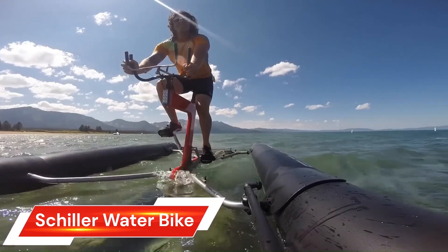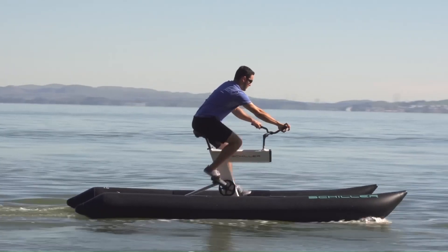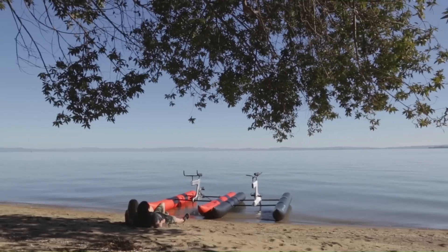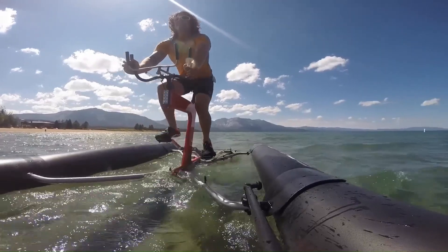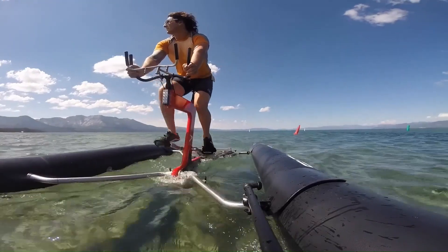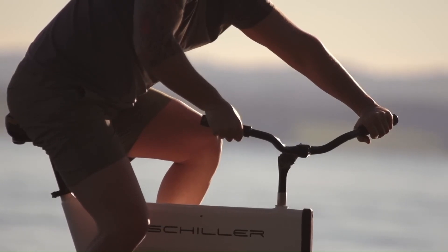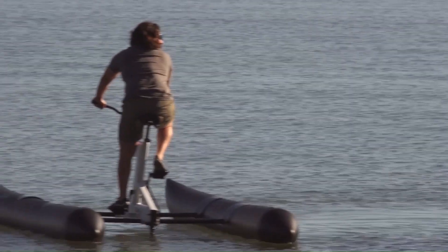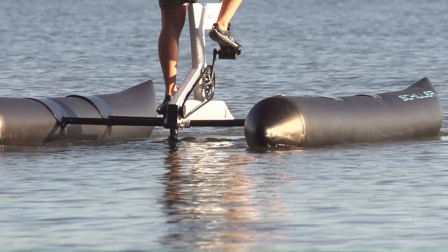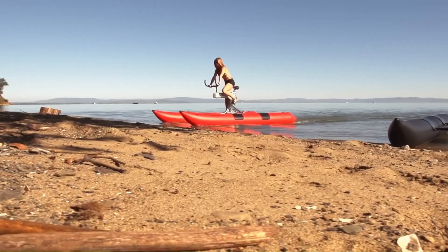The Shiller Water Bike is a revolutionary machine that lets you ride on water, offering a unique blend of fun and fitness. This premium water bike is designed to propel you across the water, providing an escape from the confines of land and a thrilling sporting experience. The Shiller S1 model features integrated steering and propulsion, making it easy to navigate in and around small areas and sensitive marine habitats. Engineered for speed, the S1 transfers the maximum amount of human energy into speed, reaching speeds of over 10 miles per hour.